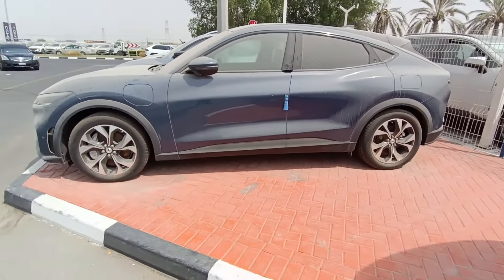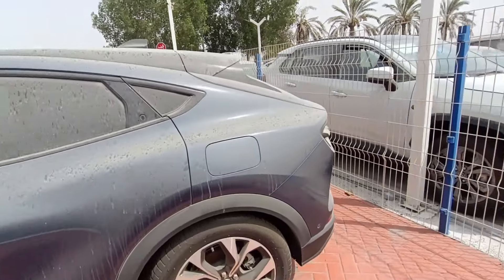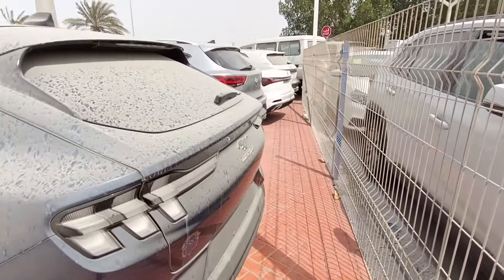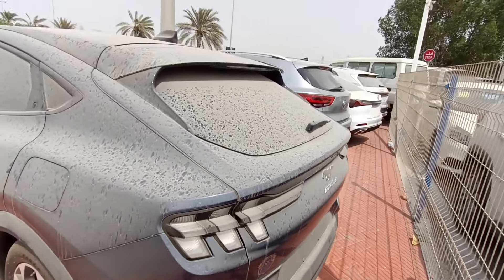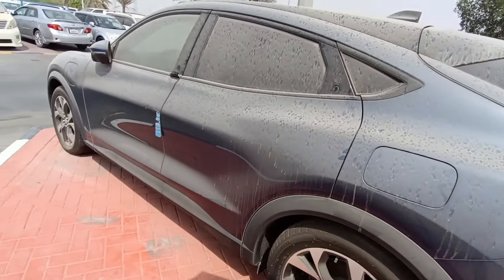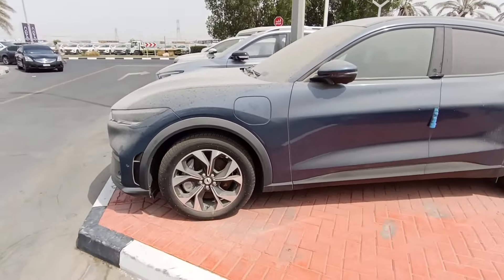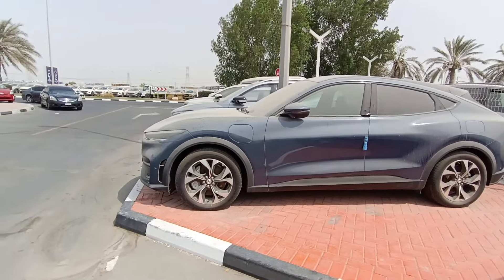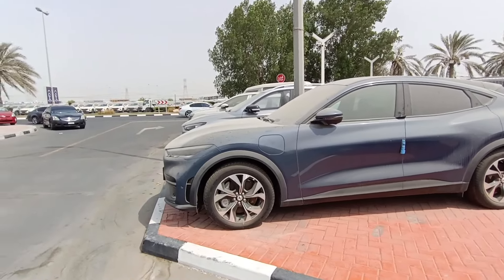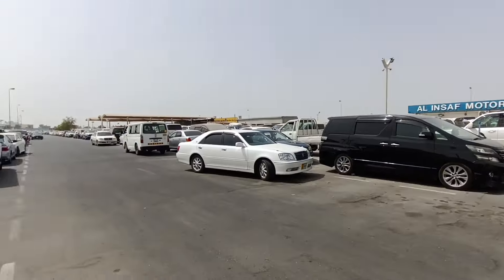It's a liftback with lots and lots of features because it's electric. I think it's imported all the way from China — it says 'Mach-E.' Not sure if it's available for the UAE or if it's street legal here, since I've never seen one like this driving around. But it looks really nice.